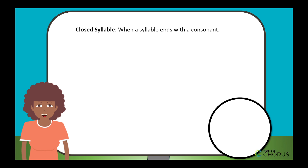Closed syllable. When a syllable ends with a consonant, it's a closed syllable. For example, in the word cat, the C and the T are the consonants, and they're like bookends for the vowel A.